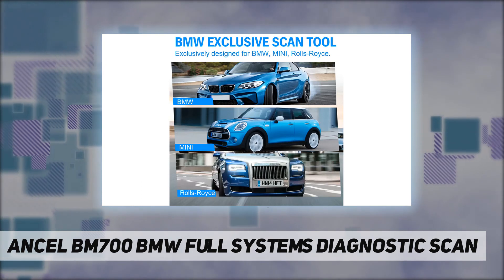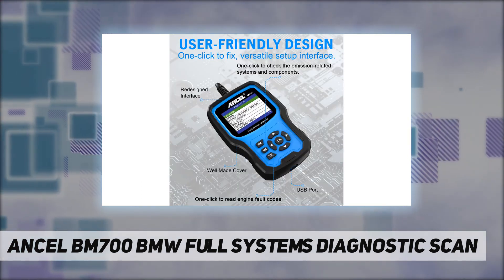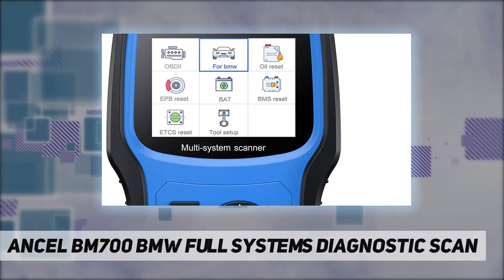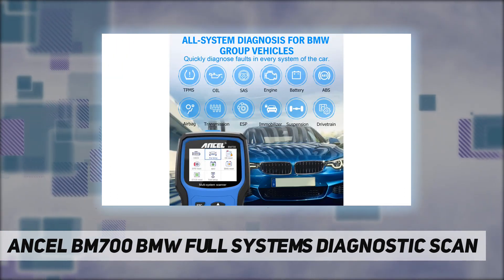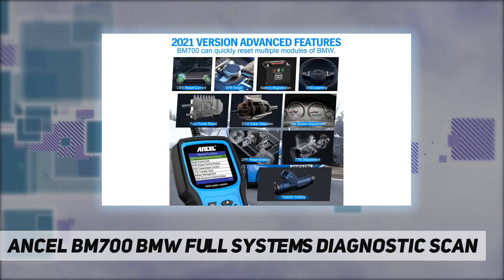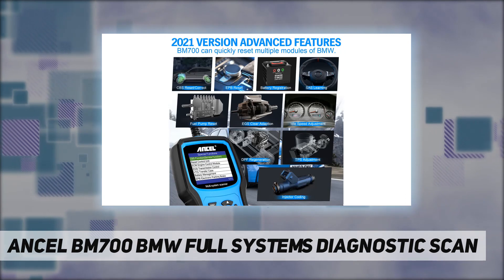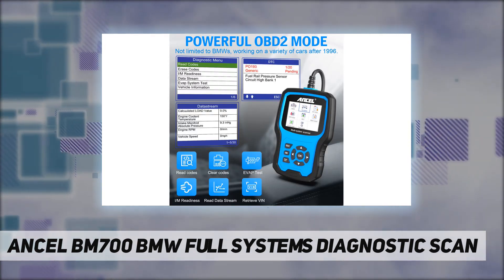Some BMW diagnostic tools charge an extra fee for expensive manufacturer-level diagnostics, but the BM700 says no. It guides you step by step through simple car maintenance tasks like battery registration and service light reset, including oil service reset, parking brake reset, fuel pump reset, and DPF regeneration and fuel injector adjustment.